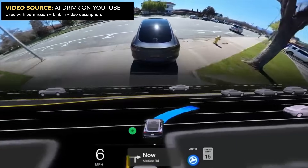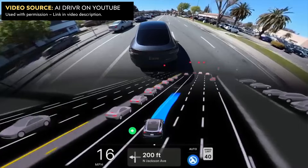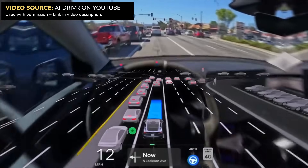Overall, despite a few disengagements, this is a great example of just how impressive Tesla's software is becoming and how much more human-like it is appearing while driving and making decisions. I definitely recommend that you subscribe to AI Driver on YouTube — I will put a link in the video description — and go back and watch this full video. It's very, very impressive.